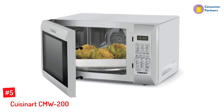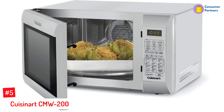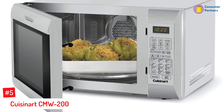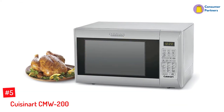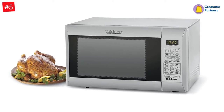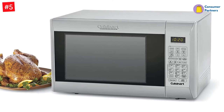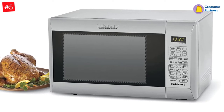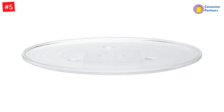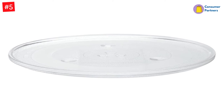Cuisinart CMW-201 1.2-Cubic-Foot Convection Microwave Oven with Grill. Cuisinart's new countertop 1000-watt convection oven is a true space and time saver. Time up to 20 minutes for baked potatoes using the convection bake mode, or use the grill function when you don't have much time. All of this convenience comes in an attractive brushed stainless design with compact dimensions perfect for any size kitchen.